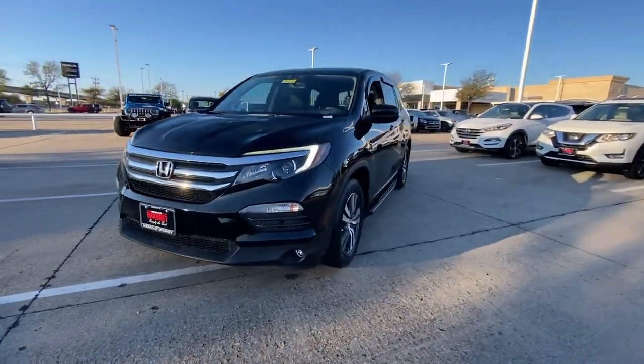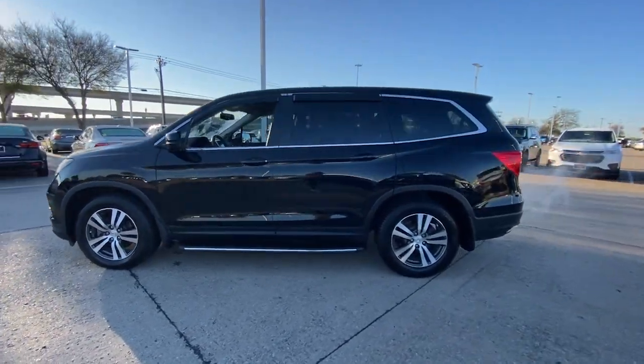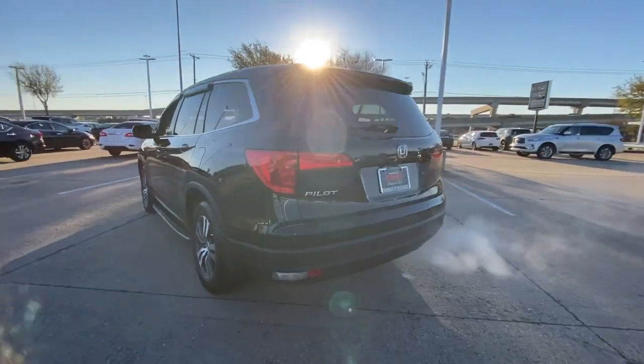Your next car could be the 2018 Honda Pilot. With less than 50,000 miles on the odometer, this vehicle stands out from the rest.